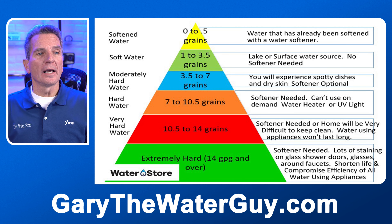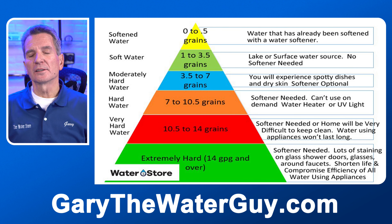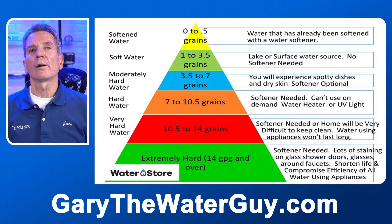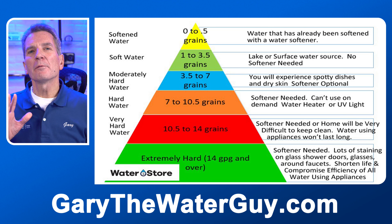And then you get to extremely hard water where a water softener is definitely needed. You can have lots of staining on glass and it'll be a major job trying to keep everything clean. The efficiency of all of your appliances is going to be very, very low. Even if you have a tank type hot water heater, it won't take long before it becomes very inefficient. You'll be ruining your appliances. It's even difficult things like washing the floor because as the water dries, you'll still have scale left over and a lot of streaks.